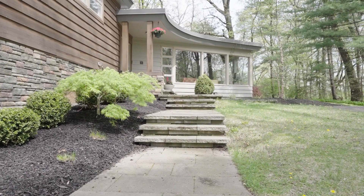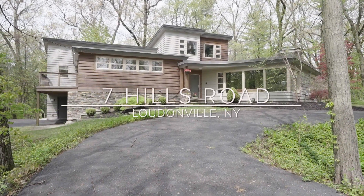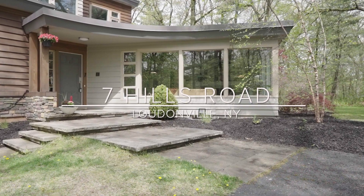Nestled in the heart of Loudonville, this contemporary home is cleverly configured over four levels. Expanded and redesigned in 2017, this versatile four-bedroom home is introduced by a quintessential front porch.